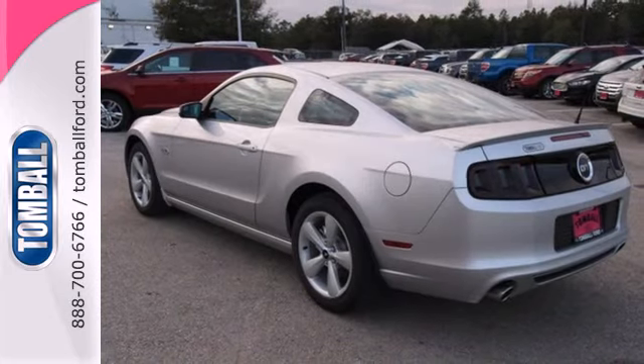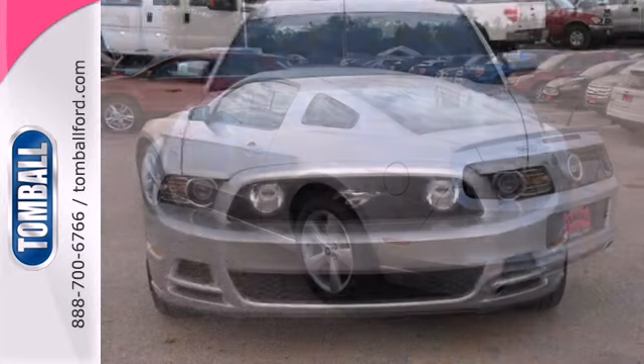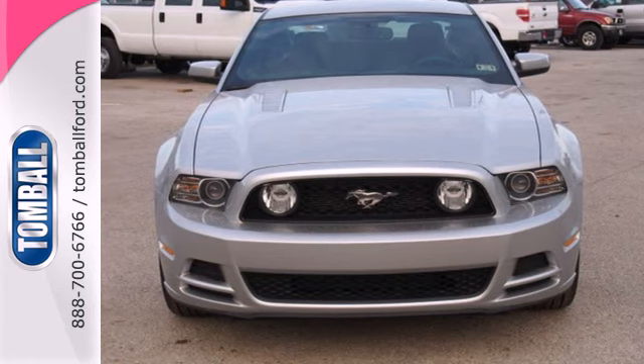For nearly 50 years, it's been America's pony car and it could be yours too. Check it out today.